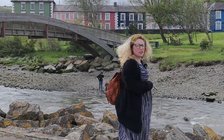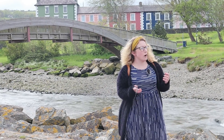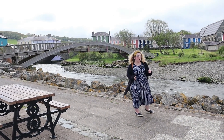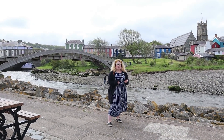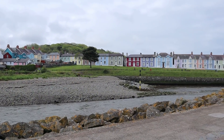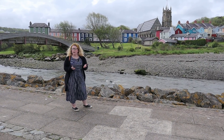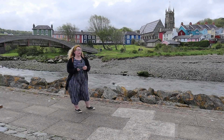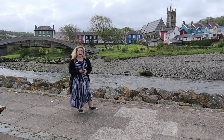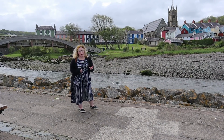Behind me is Aberaeron Bridge — that's not the original bridge. The original bridge was actually destroyed in the 1890s. To overcome the problem of getting over the harbour, they created a hand-powered cable car across the harbour, just over there, in 1899. It was called the Aeron Express. After a while, the Aeron Express was made redundant by the creation of a bridge, but it was reinstated in 1988 and it went until 1994 when, sadly, health and safety got involved.